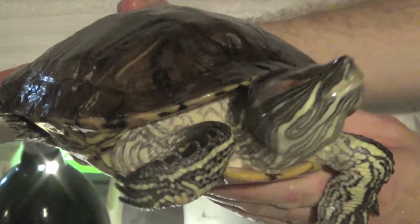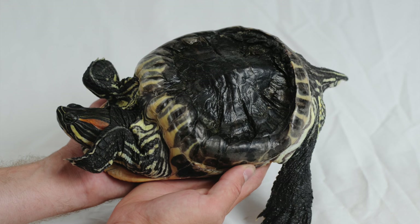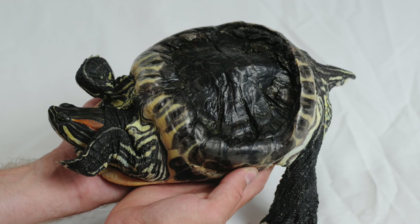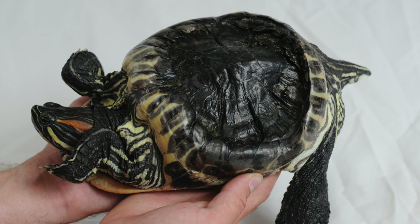Here's a story. Audrey is a red-eared slider. She was diagnosed with metabolic bone disease. She lived in a bucket with no UVA or UVB bulb, no area to bask, no filter, no heater, nothing. Only fed egg whites.